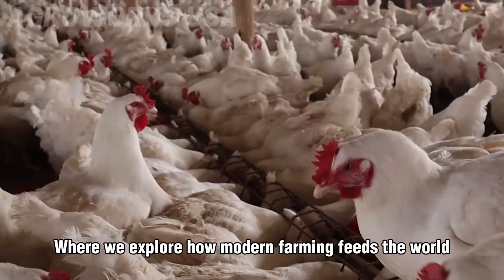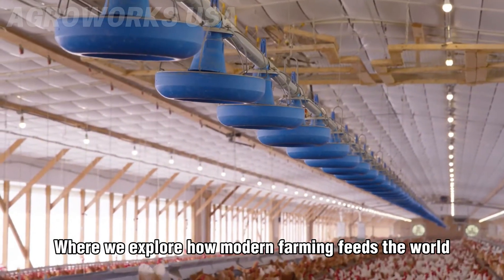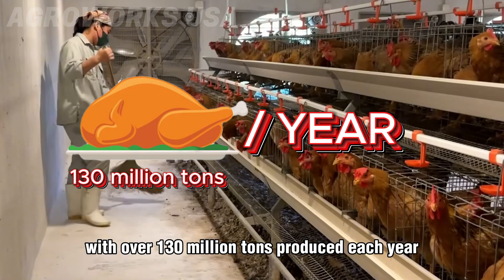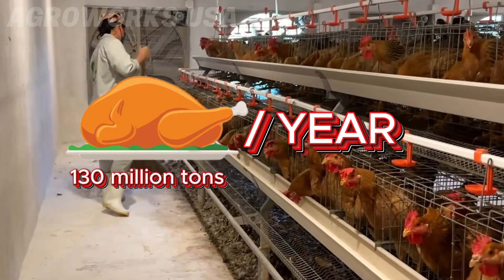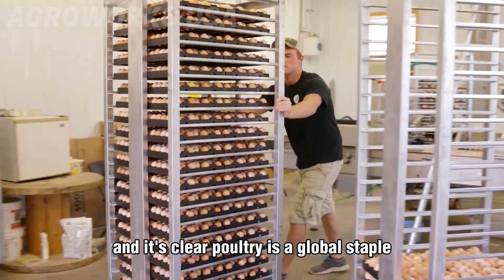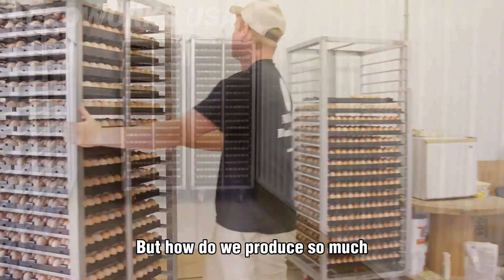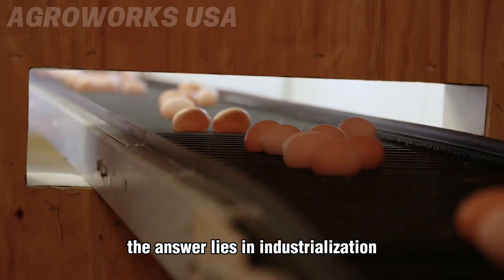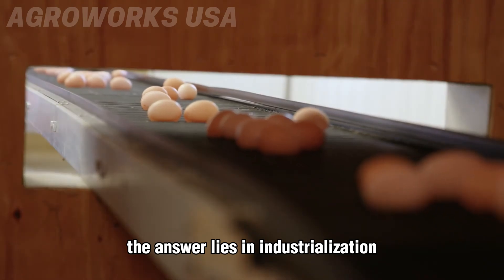Welcome to AgriWorks USA, where we explore how modern farming feeds the world. Chicken is the world's most consumed meat, with over 130 million tons produced each year. Add to that more than 1.5 trillion eggs laid annually, and it's clear poultry is a global staple. But how do we produce so much so fast and at such low cost? The answer lies in industrialization.